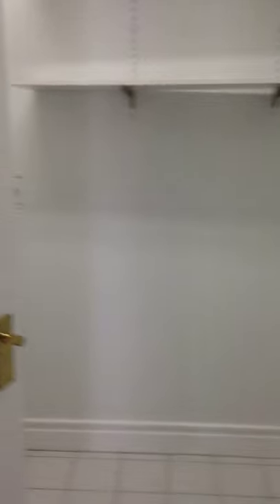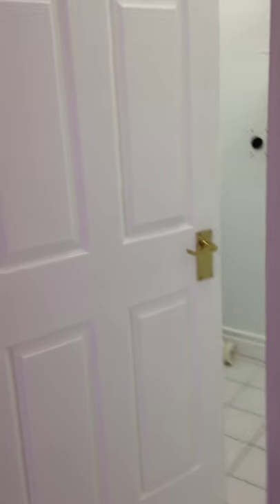There's a utility room where the washer and dryer is going to be — a big utility room. Hot water boilers right there, and there's your hookups for your dryer and washer. Nice big double closet right here too.